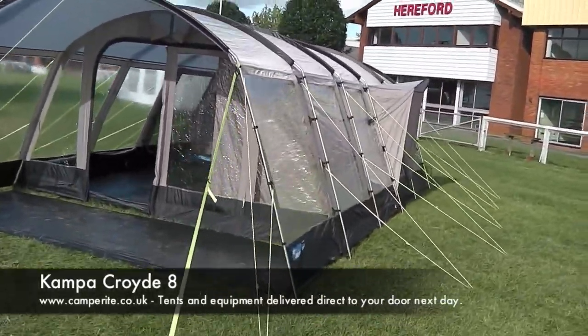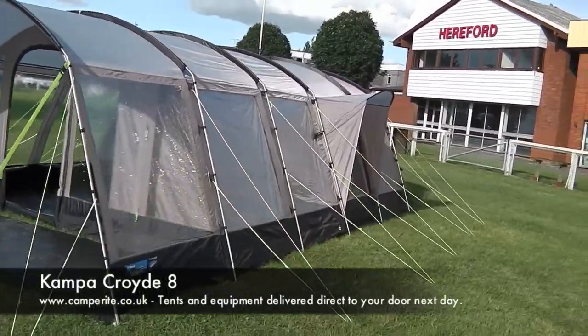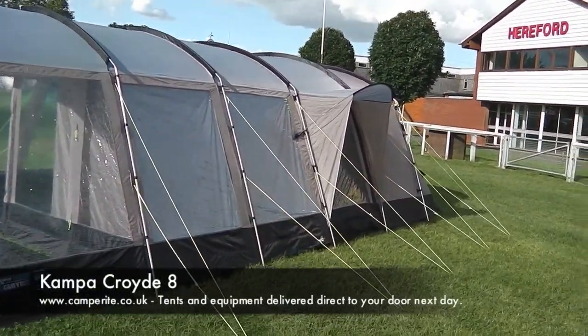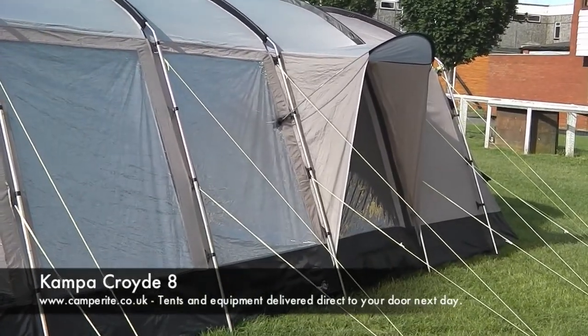Looking down the side, there is an eyebrow porch above the side entrance door, so if it's raining you've still got that door you can open up and keep protected from the worst of the rain.